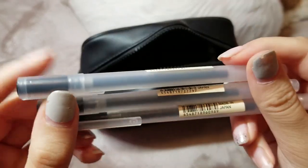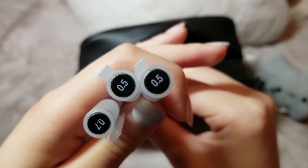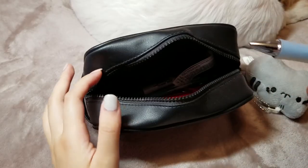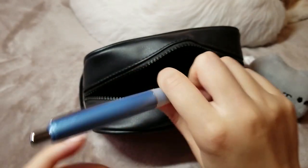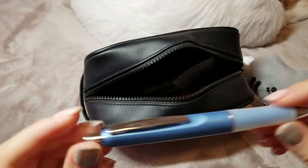I recently purchased some Muji black pens when they were having a promotion, and I got them in 0.5 millimeters and 0.7 millimeters. This pen right here is one of my all-time favorites. I love the way it holds in your hand because of the nice thick cushion. It is a little pricey, but it is well worth it. I really recommend you guys try it, especially if you do a lot of writing.